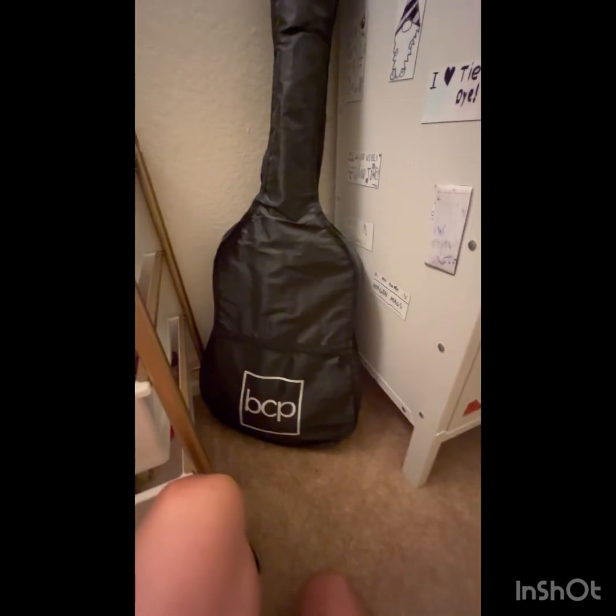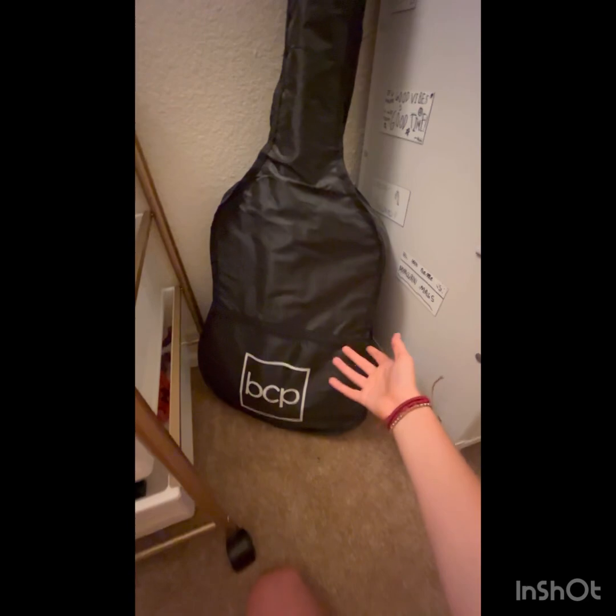Back to my guitar — so this is my guitar. It's kind of like a mint green inside. It's pretty cute, so yeah.